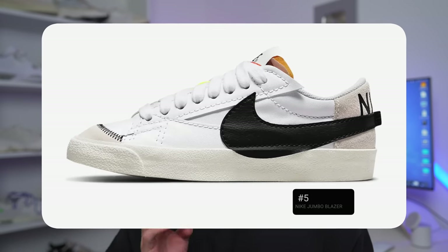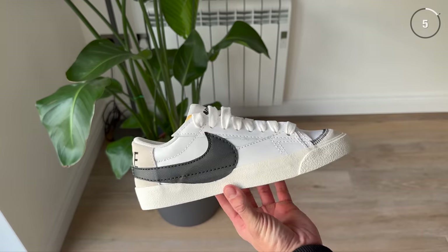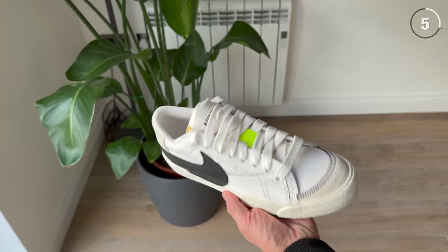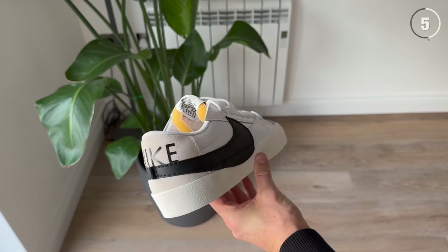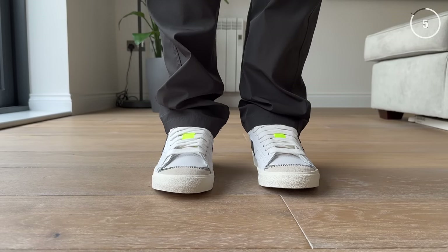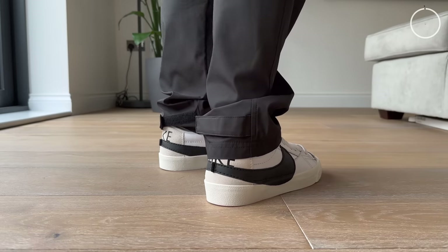Coming in at number five on the list is the Nike Jumbo Blazer. This one's another classic but with a little bit of a twist — I think it's a great example of how to freshen up a classic sneaker in the right way. It really doesn't stray too far from the original Blazer, just obviously getting its main feature: the jumbo Nike swoosh. There's also some extra uncut leather panels, jagged stitching, and a bunch of different lines. Overall, it keeps the same DNA as the Blazer but makes it a little more 2023. If the enlarged Nike swoosh isn't for you, I still recommend the regular Nike Blazer. The Jumbo Blazer comes in both a high top and a low top version. In my opinion, it is one of the best sneakers you can pick up for under $100. The lows are my personal favorite aesthetically, but both versions are great options for 2023.